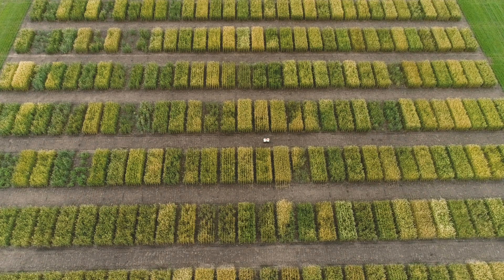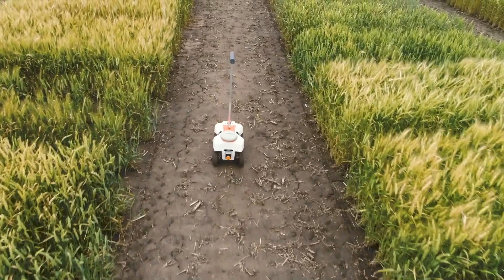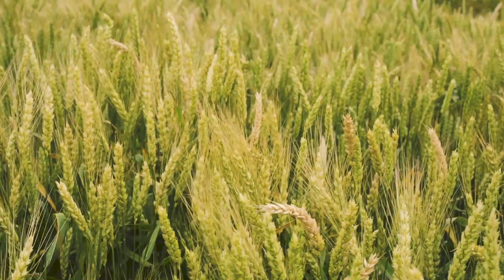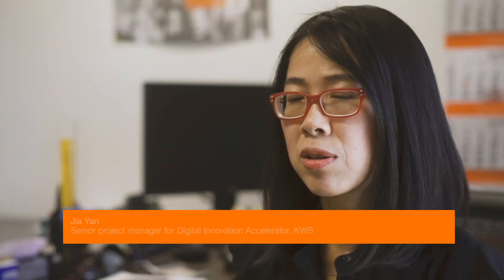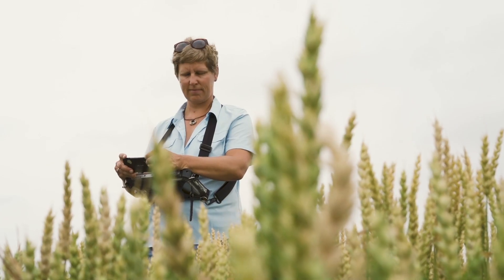TerraCenture is a compact field robot developed by a startup called EarthSense. Yana Mersch, who is the head of North America's weed breeding, is currently testing the robot on their weed field.